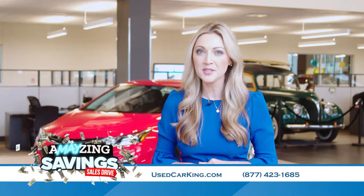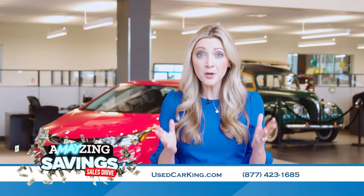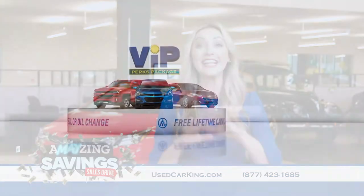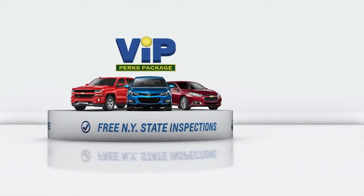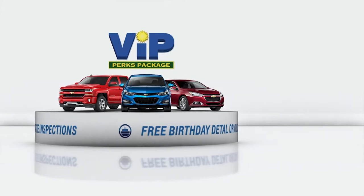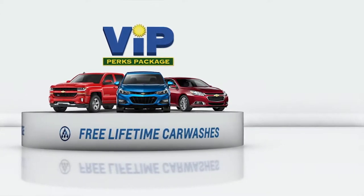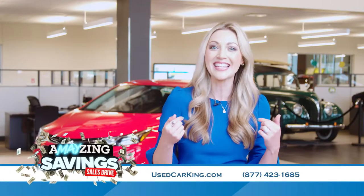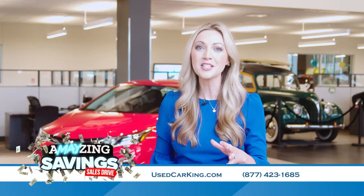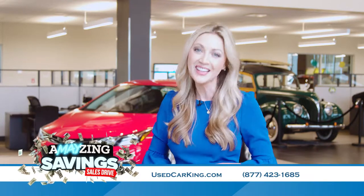Everyone who purchases from Sun instantly becomes a VIP, and that means free VIP perks for as long as you own your vehicle. Think about the added value: free unlimited car washes, your free annual New York State inspection, and once a year on your birthday you get to choose a free oil change or birthday detail. Whether you're a first-time Sun customer or a fourth-generation buyer, when you become a Sun VIP, you are a VIP for life.